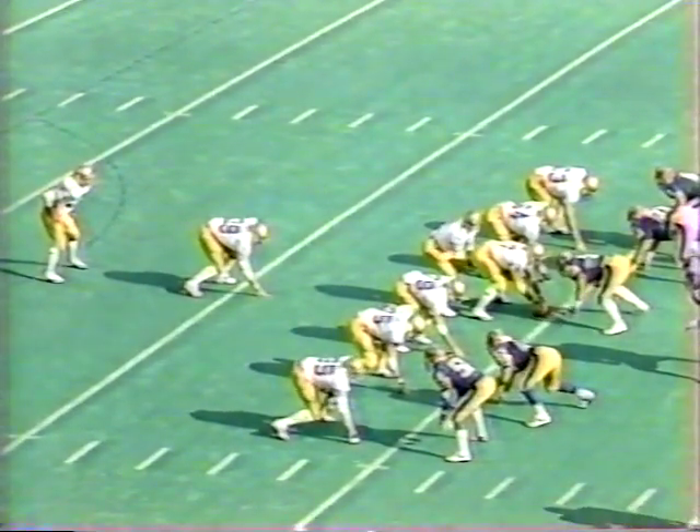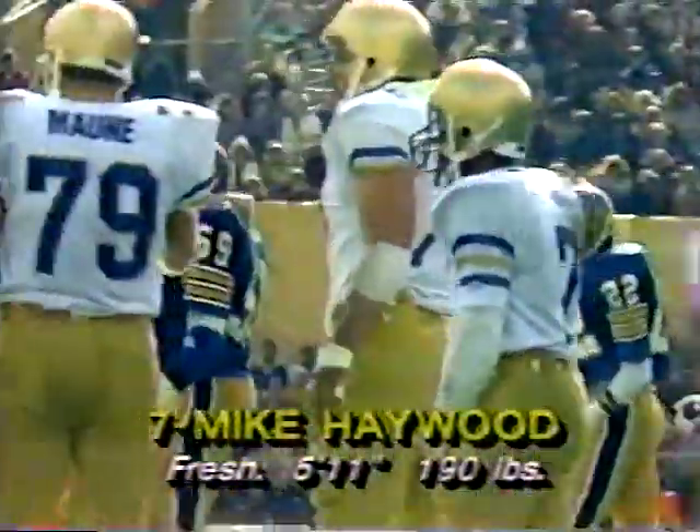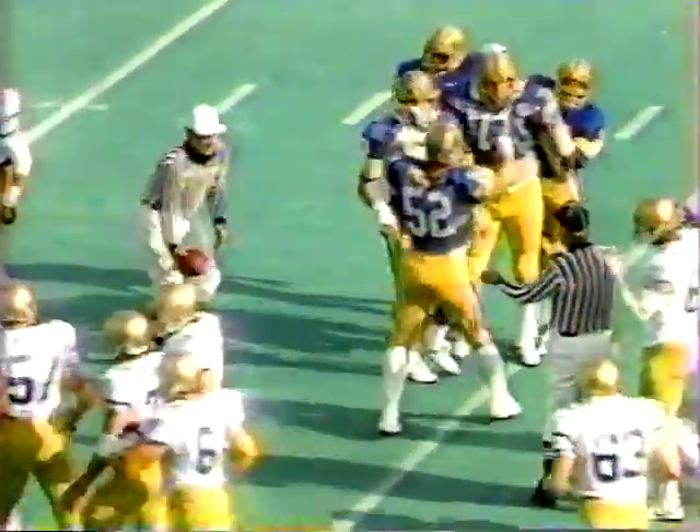First down and 10 as Blair Keel brings his team out. Larry Moriarty as the fullback, Phil Carter as the tailback — from the eye, a quick pass going to Mike Haywood. Haywood is going to be hit by Troy Hill and Dan Short near the near sideline, a pickup of about 9 yards. Mike Haywood is a freshman — this is only his second start for Notre Dame. Last week against Navy he got 2 for 28, averaging 14 yards a catch.